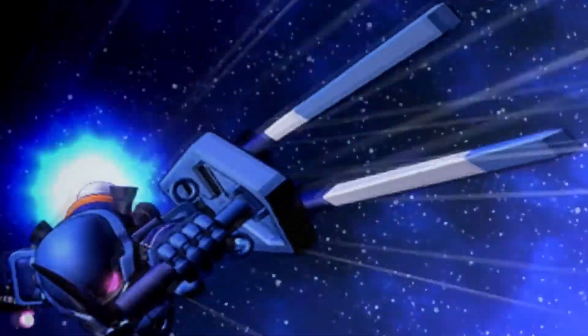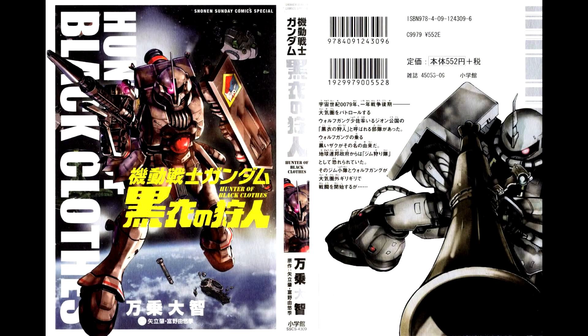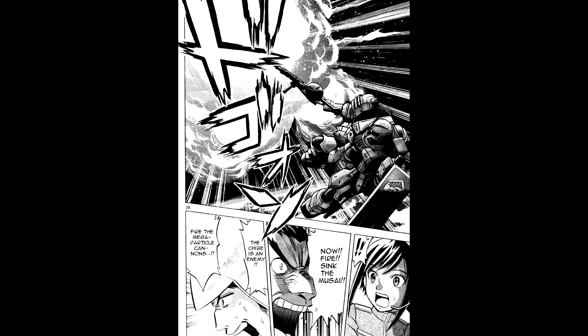For example, in the manga Hunter in Black Clothes, the Zuta was utilized by a Zeon Ace pilot named Lieutenant Commander Wolfgang. Nicknamed the Hunter of Black Clothes, he was forced to pilot a Zuta when Zeon was consolidating all available Zakus to a battle. With this Zuta, the Zeon Ace was able to destroy Federation ships, mobile suits, and even single-handedly take down a Federation Ace — the Ace Duck — who piloted a heavily modified RGM-79 Kai.